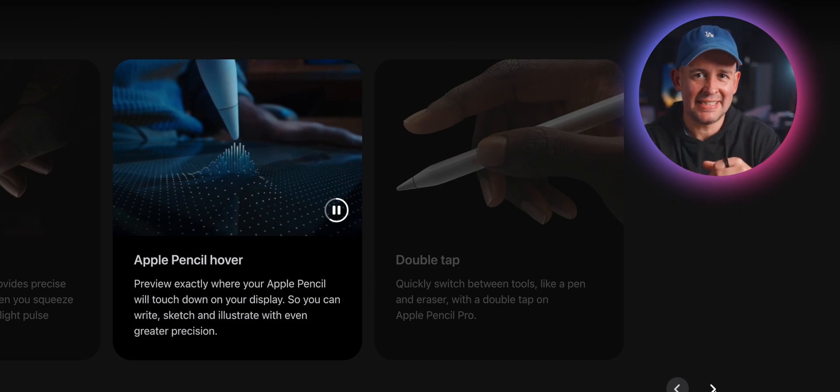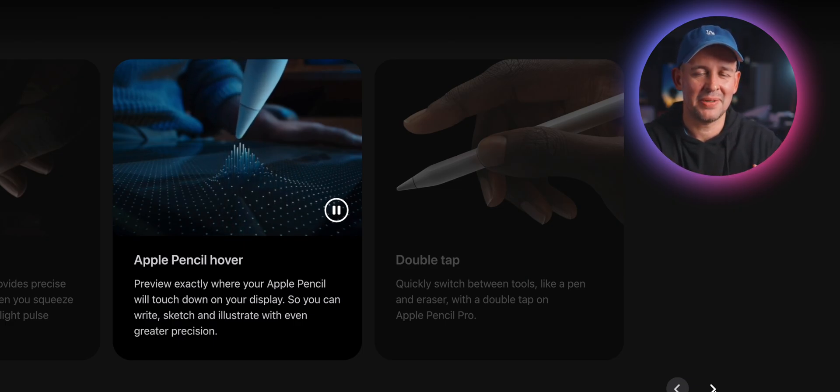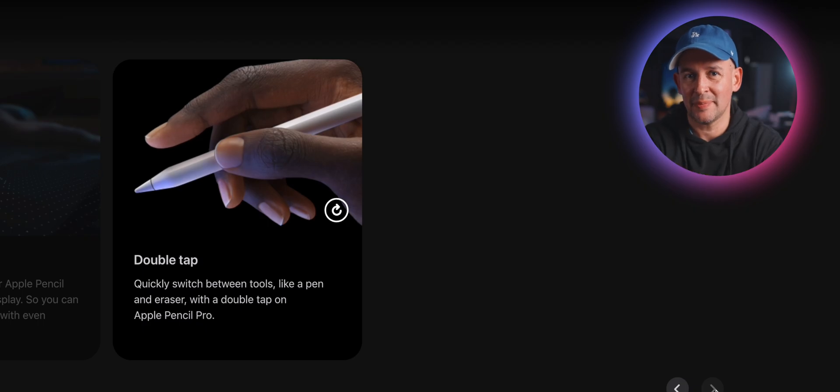Do you actually need the Apple Pencil to justify buying the mini? I think that depends on what you do with it, but personally I think it's what makes the device really useful — not just for iPad, but any device with a stylus feature gives you a whole different experience. I wish more companies would copy what Samsung has done since the Note and build the pen into the device. It's a shame the Apple Pencil doesn't come included with the iPad.